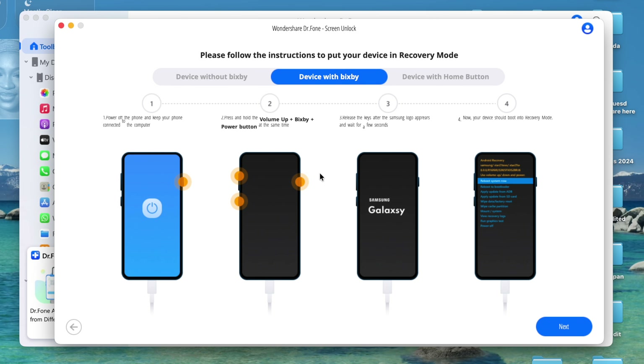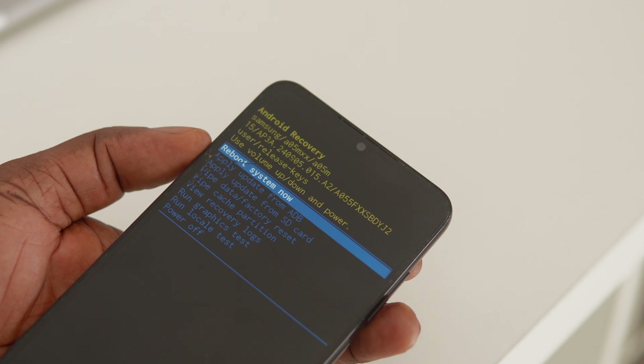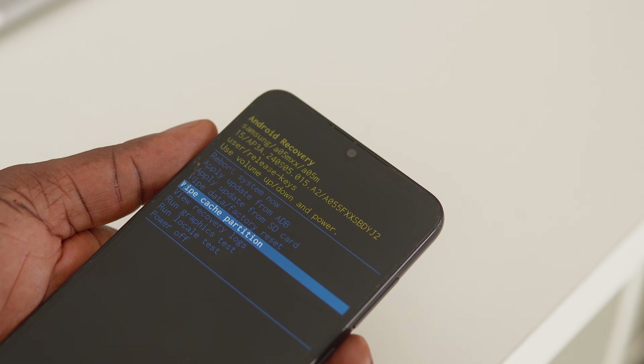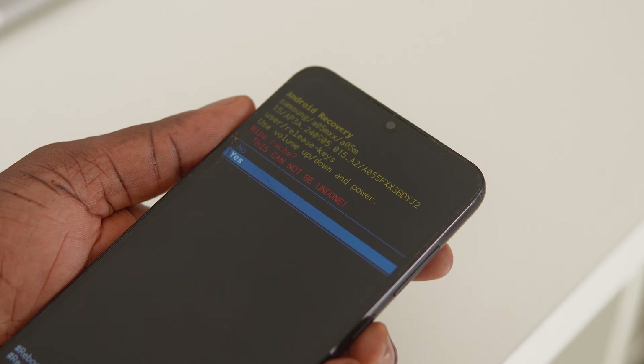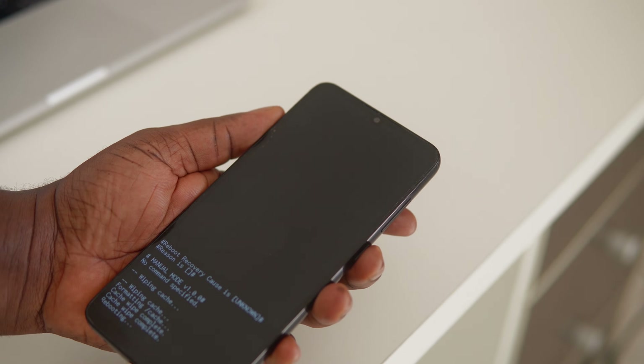Once you're in recovery mode, follow the instructions and wipe your device's cache partition. Select 'Wipe Cache Partition,' then press the power button to confirm, and select 'Yes.' Lastly, on your device select 'Reboot System Now' and that is it — your phone password will be removed. Click 'Reboot System Now' and you're done.